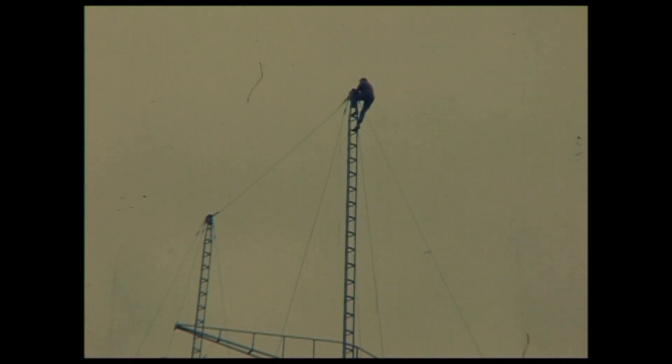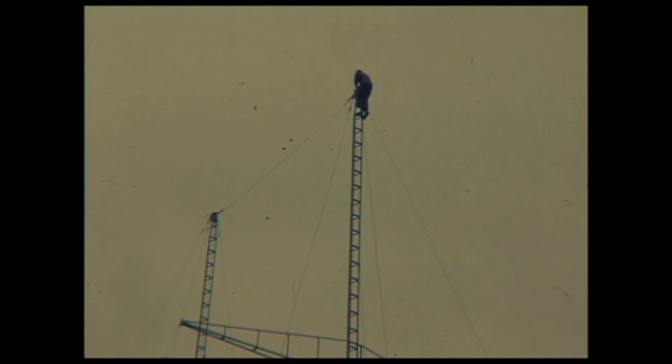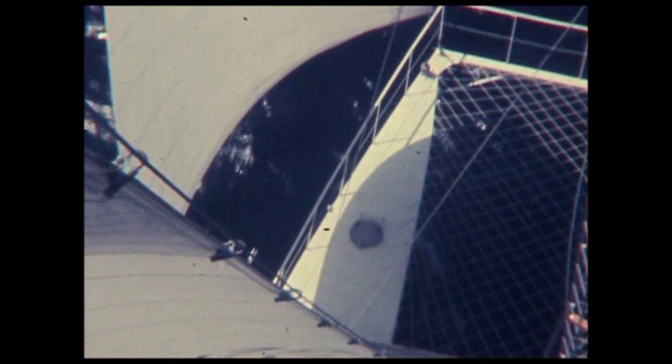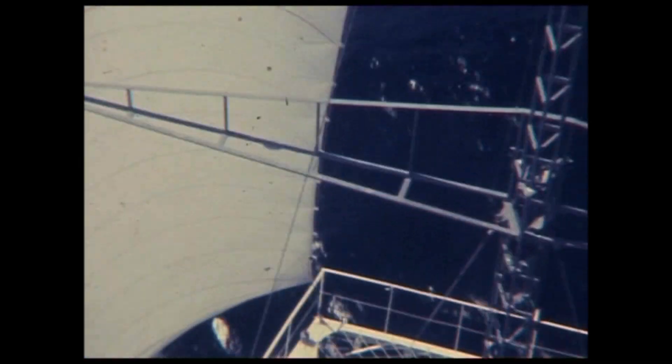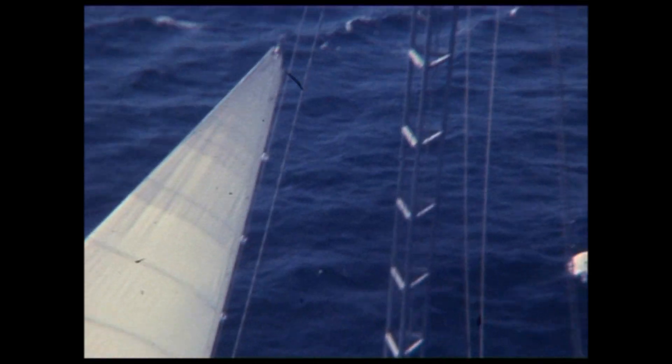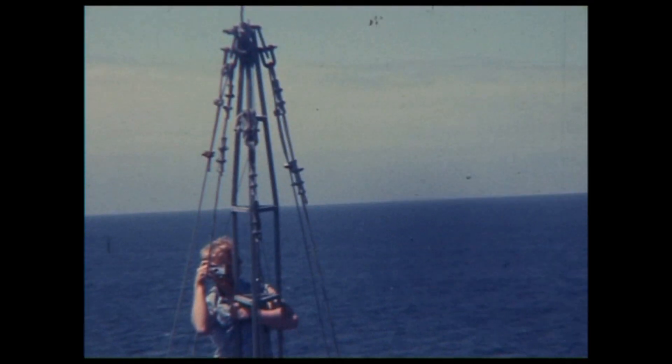Fully extended, the masts reached 20 metres or 66 feet above the decks. We sailed Linaise to Sydney with this rig and as masts they were a roaring success. Light and strong, they were easy to weld and very easy to climb.